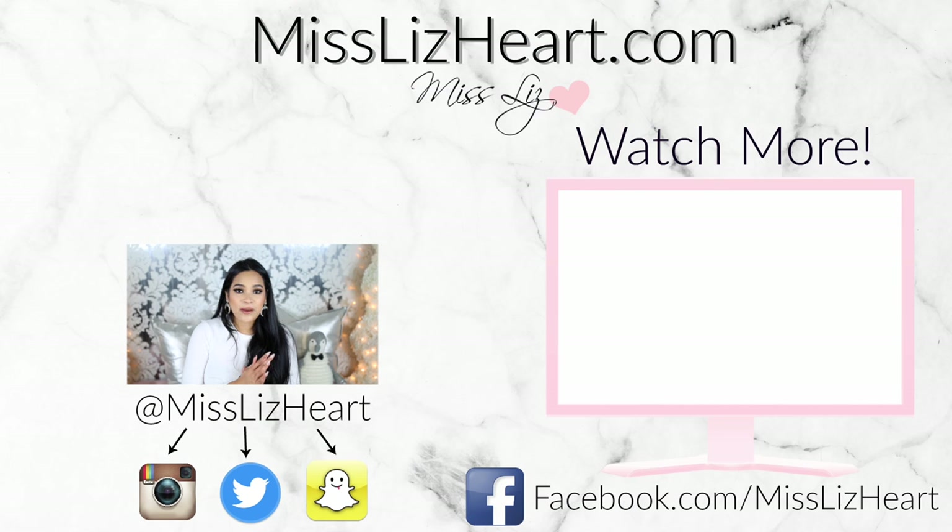That is everything I have to share with you guys today. I will leave everything linked down in the info box below. Don't forget to subscribe before you leave so you don't miss another upload — I'll talk to you guys next time. Bye!